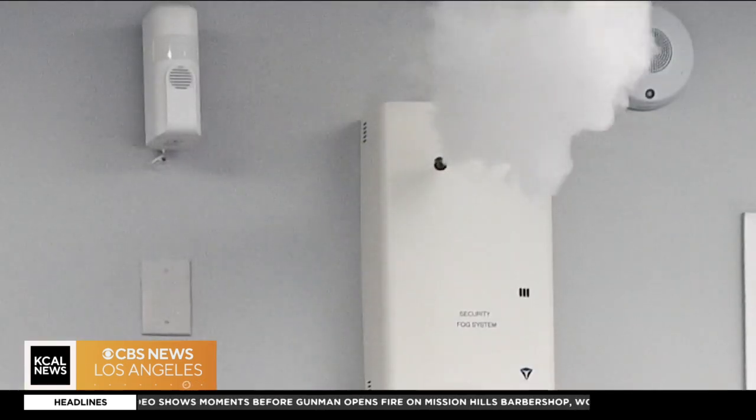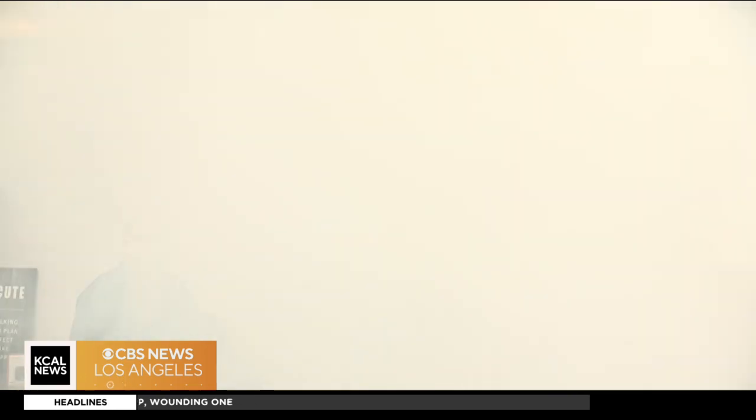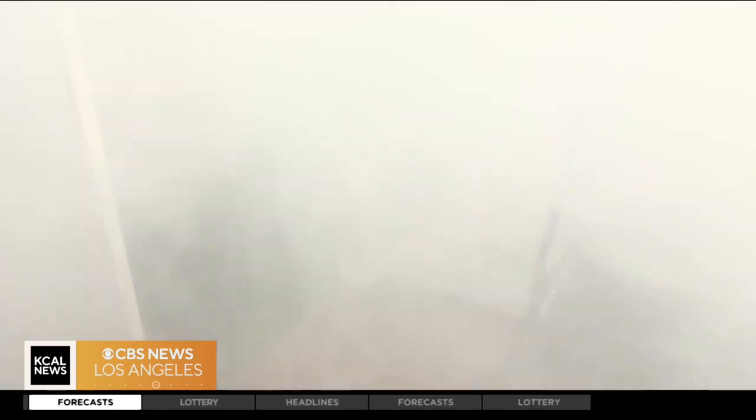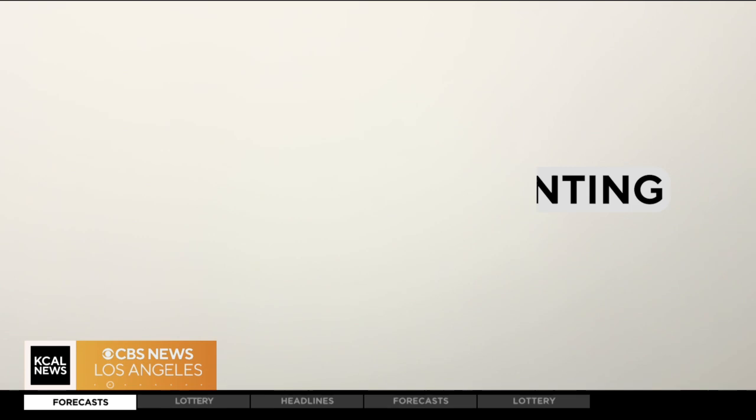Is this system something that surprises people when they actually see how it works? I think they're surprised about how effective and how fast it is. It's called Density USA, a security system that uses a high-powered motor to crank out dense fog with near-zero visibility within seconds. It's harmless to intruders, made of water and glycol, but it's designed to be dense and disorienting. It's like having a blanket over your head — you literally can't find the door from six inches away.